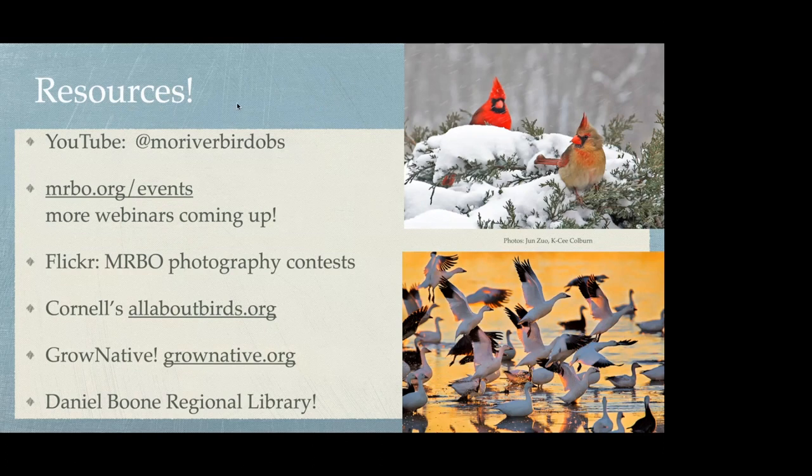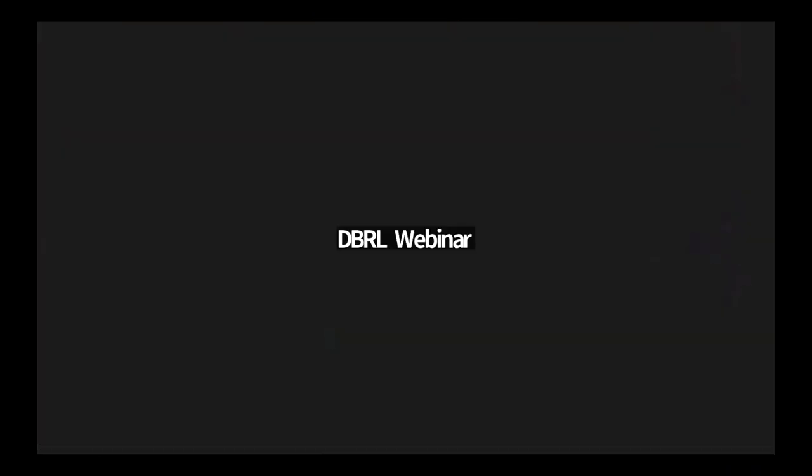Sarah: It looks like there are a few questions. One of the first was: do vireos come to feeders? Dana: Rarely. I don't want to say never — there are no absolutes with birds. I could see one coming to mealworms, possibly, if people feed live mealworms particularly, or possibly suet. I've seen warblers come to suet. I'm not sure I've heard of a vireo coming to a feeder, but it's not impossible. They'll be here spring, summer, early fall — it would be very noteworthy.